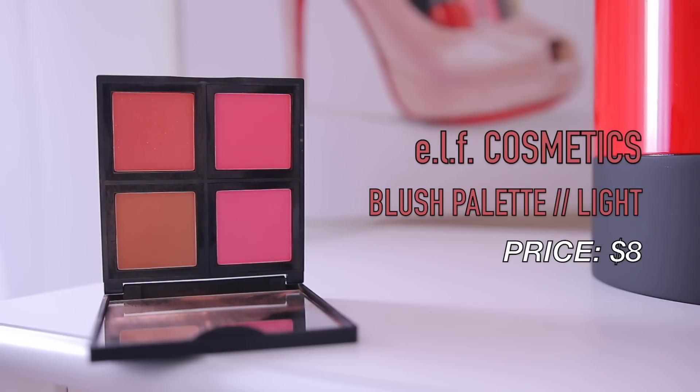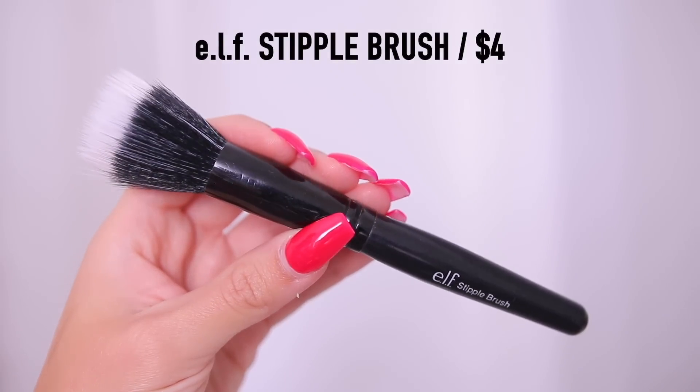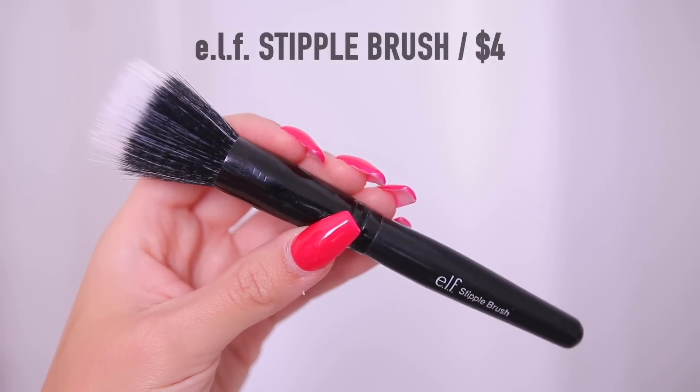For blush I'm going in with their blush palette in the shade light — they also have a dark one. The light one is just a classic for me. I've been using this for years — it's just that classic blush palette that is so simple but the blushes are really, really good. I'm using these two peachy tone colors to keep the blush very neutral today. I'm using their stippling brush to apply that right to the apples of the cheeks — it just gives you a really beautiful wash of color. I like to blend my blush in with the bronzer so that everything looks seamless.